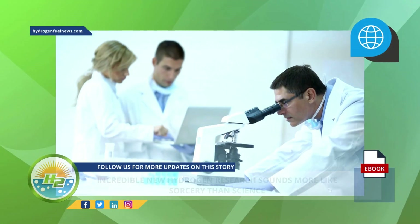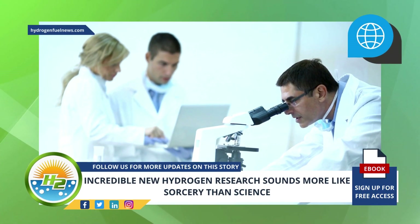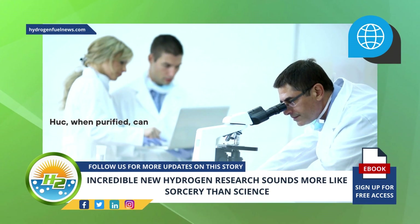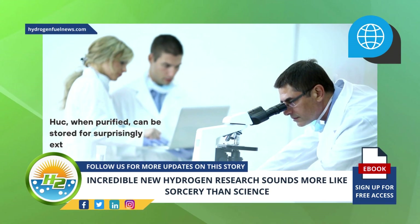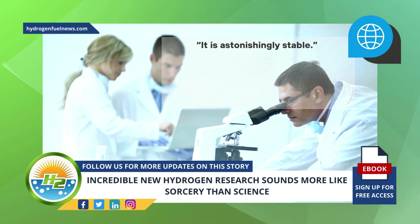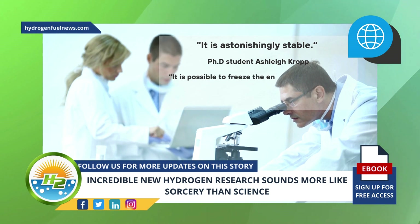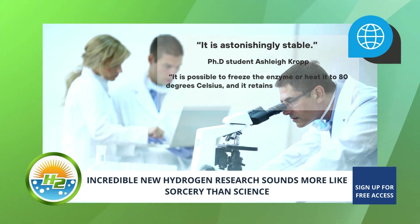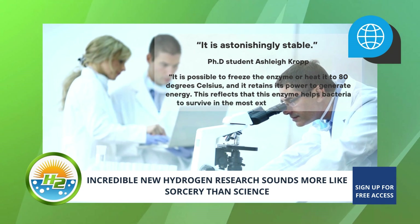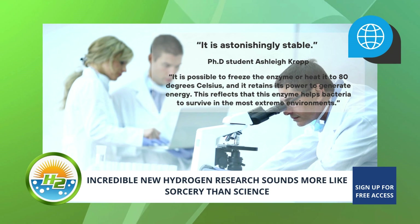The scientists found some of the hydrogen research quite astonishing. In addition to having the ability to transform trace amounts of hydrogen into electric currents, HUC, when purified, can be stored for surprisingly extended periods of time. "It is astonishingly stable," explains PhD student Ashley Kropp. "It is possible to freeze the enzyme or heat it to 80 degrees Celsius, and it retains its power to generate energy." This reflects that this enzyme helps bacteria to survive in the most extreme environments.